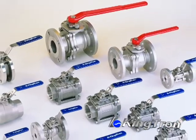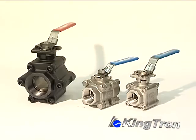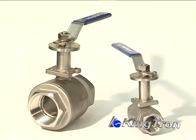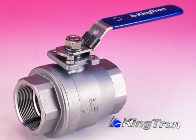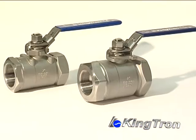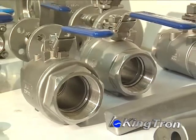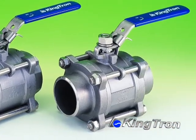Kingtron Precision Industries mainly produces one-piece, two-piece, and three-piece stainless steel, carbon steel and special alloy ball valves ranging from 1,000 PSI, 2,000 PSI, 3,000 PSI to 6,000 PSI pressure ratings. The connection types include screw ends, socket weld, butt weld and flanged ends.